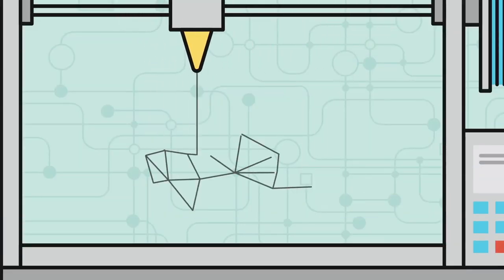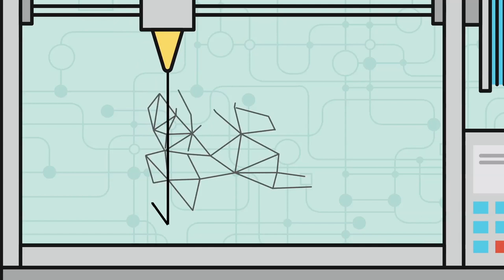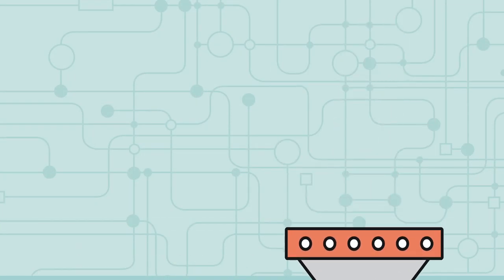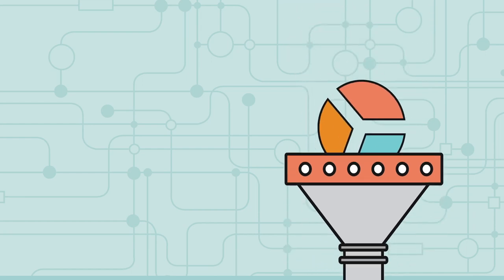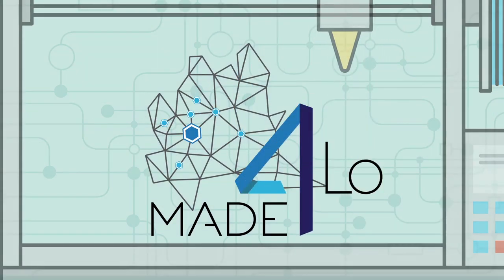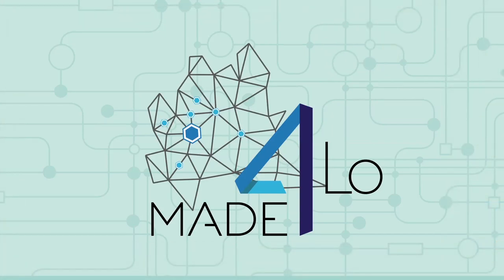Ultimately, Made for Lombardy is an alliance for open innovation, in which different players make available digital technologies, data, and know-how to create an integrated system and shape the development of metal additive manufacturing in the industry.